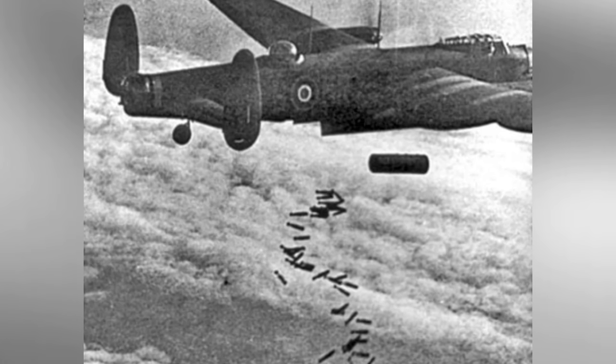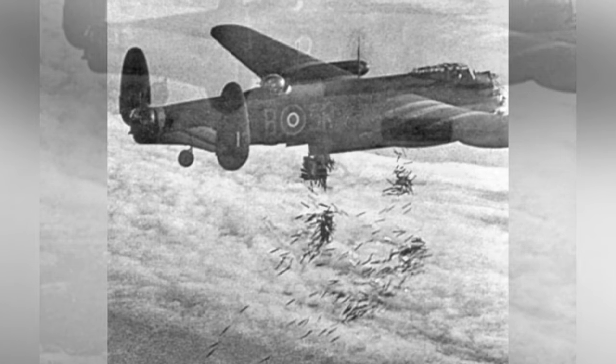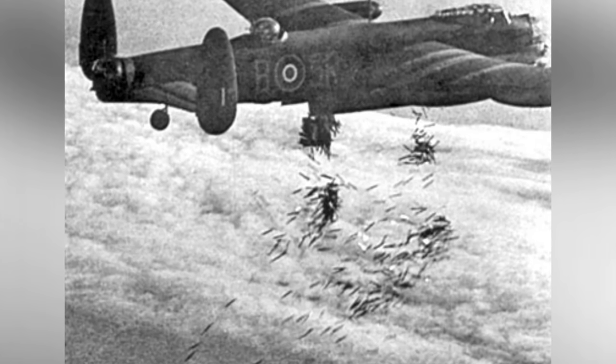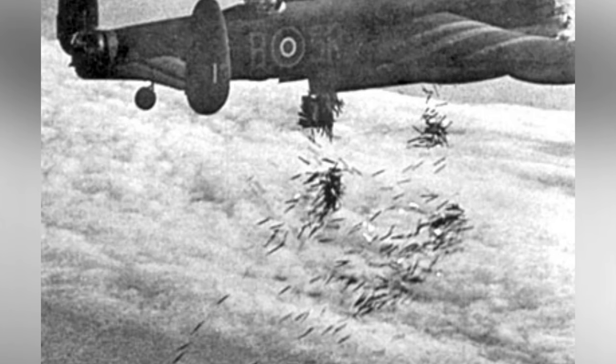A photo of a plane dropping a 4,000 lb HC bomb was taken by 101 Squadron Lancaster. On October 14, 1944, a Lancaster plane from 101 Squadron released its bombs over Duisburg, Germany as part of Operation Hurricane.